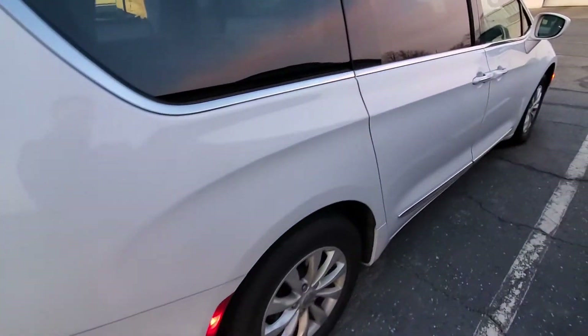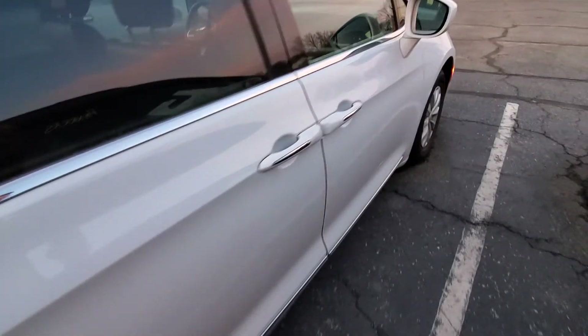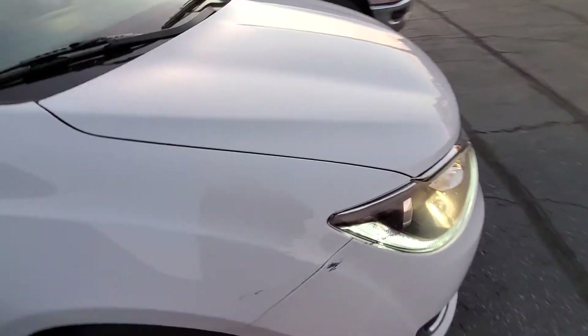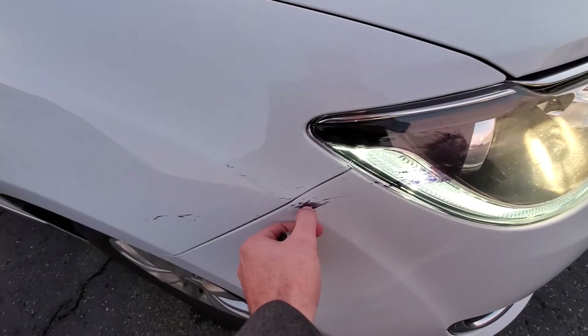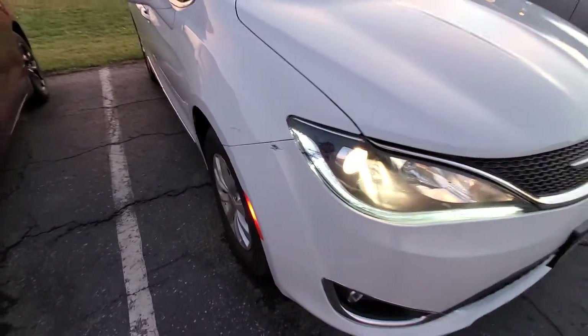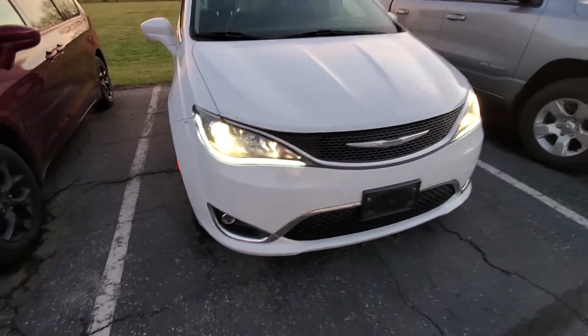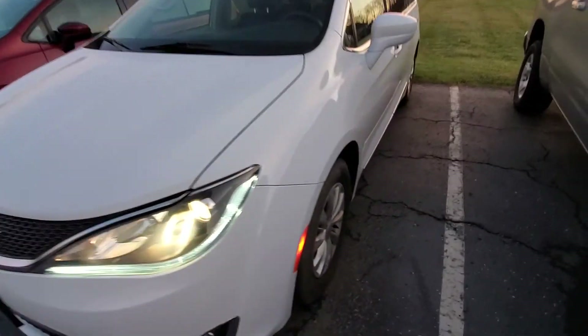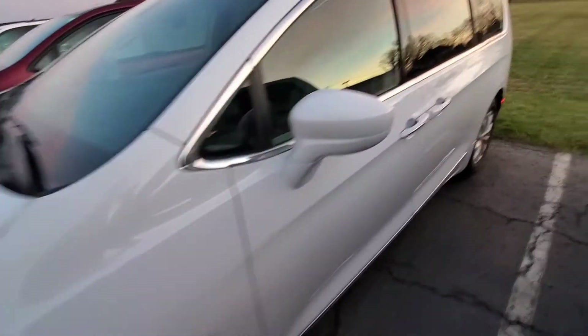We've got rear parking sensors and blind spot detection. Tire tread depth is excellent, rims are nice and clean, and there are really no major scratches on this vehicle. There is a little bit of something on the front here, but it looks like it comes right off with a detail — we're good there. This is a bright white exterior.